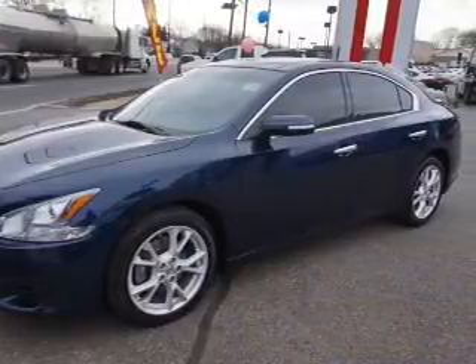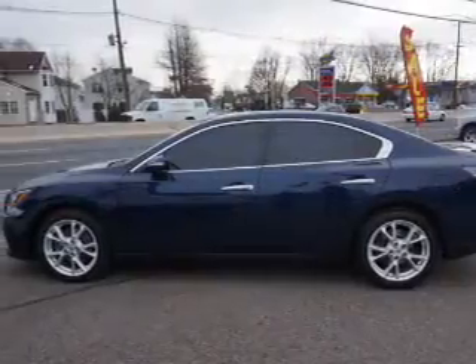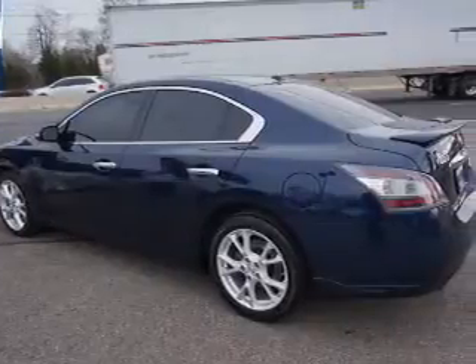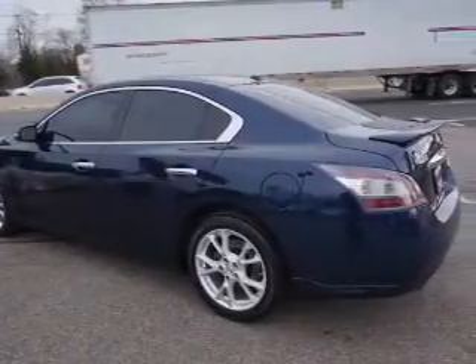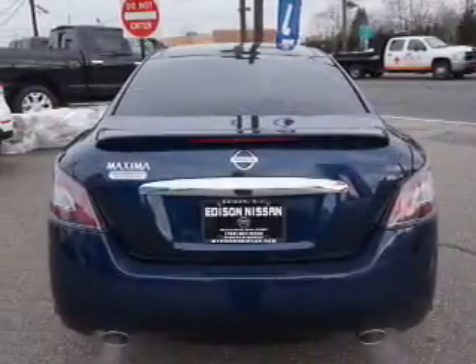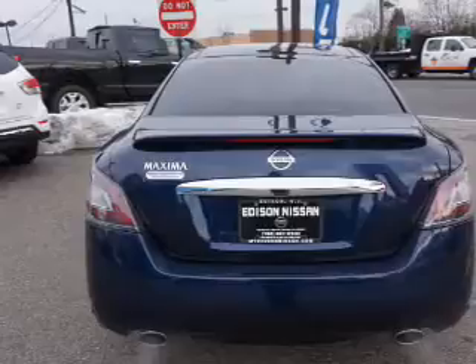Electric trunk, auto-dimming mirrors, a spoiler, an alarm system, keyless entry, independent suspension, brake assist, traction control, stability control. Inside you'll find leather seats, Bluetooth connectivity, an auxiliary input, steering wheel controls, push button start, automatic climate control.